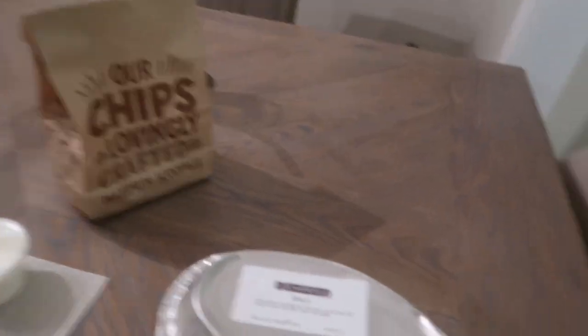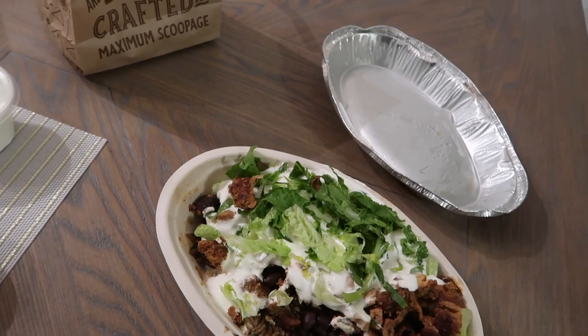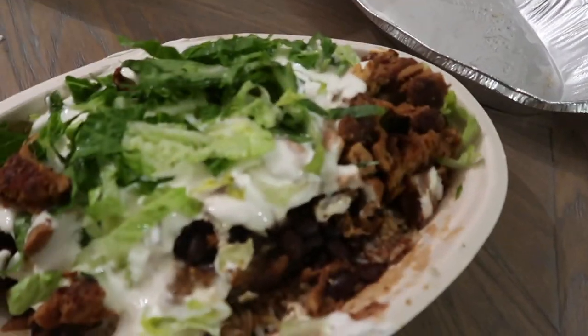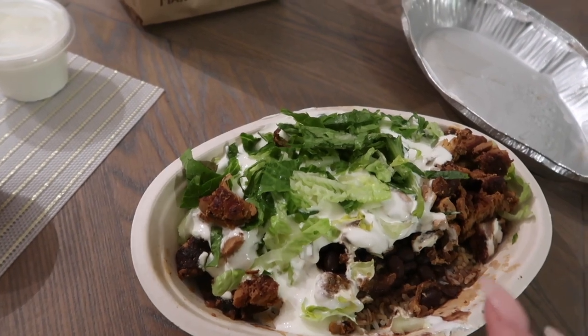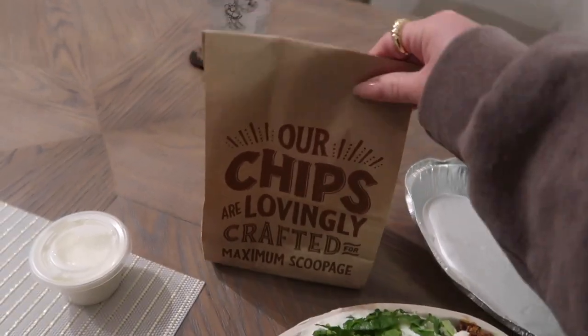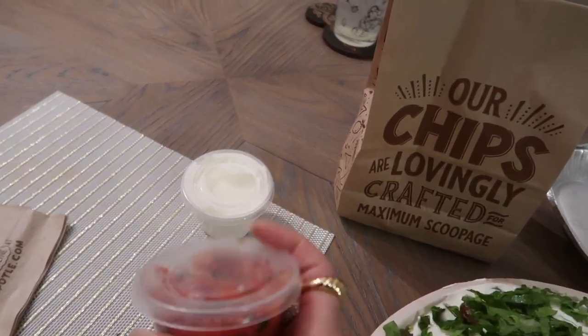I'm back home and I picked up some Chipotle — I am literally starving. I just got chicken, black beans, white rice, sour cream, and romaine lettuce. And I always grab a side of chips, sour cream, and some fresh pico.